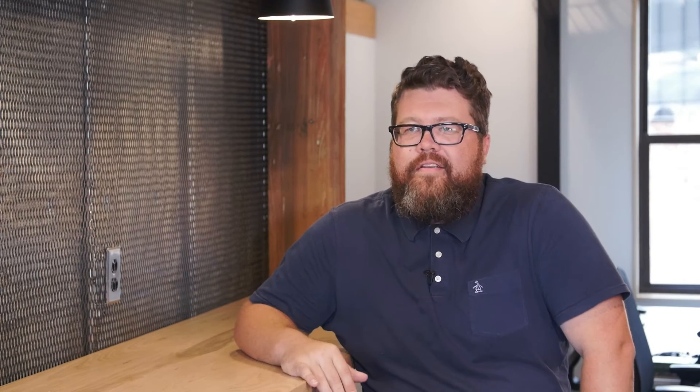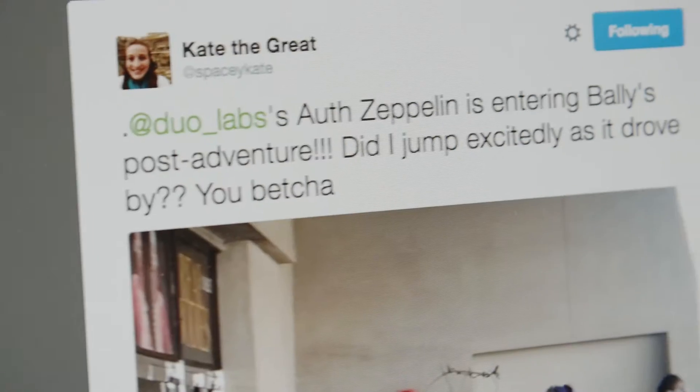The security industry treads a lot on fear and despair — you should buy our stuff because you're going to get taken down by hackers. We want to be on the inspiring side. We're all kind of in this together. Let's do something together. Let's build something and put it into space.